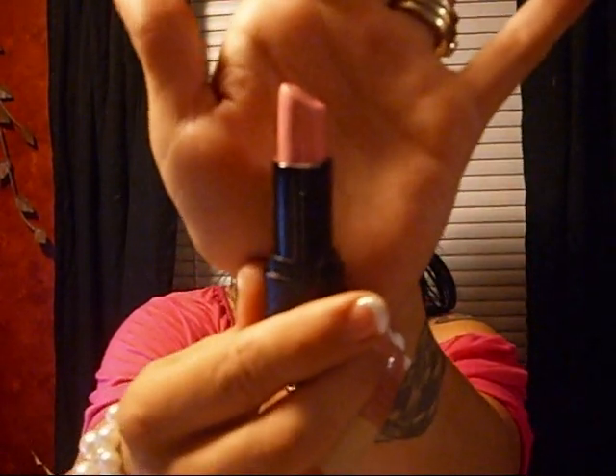Everybody always asks me what lipstick I have on in all my videos — this one is by NYX and it's called Harmonica, and it's one of my favorite colors. I like it a lot for summer.